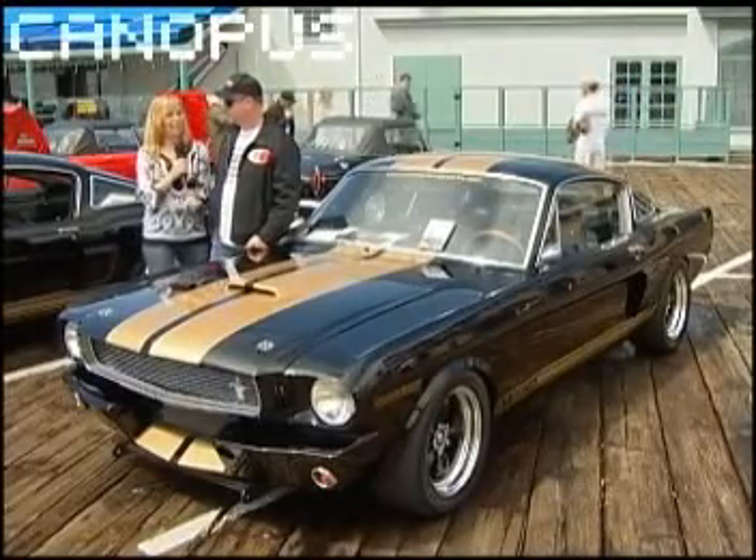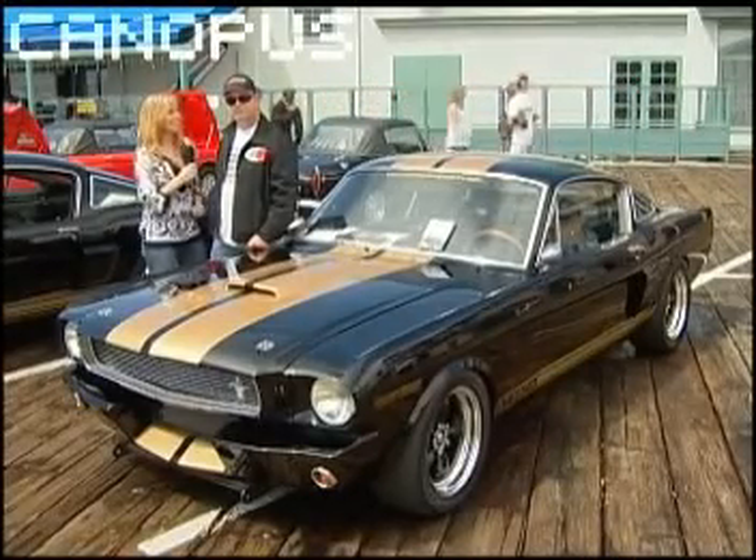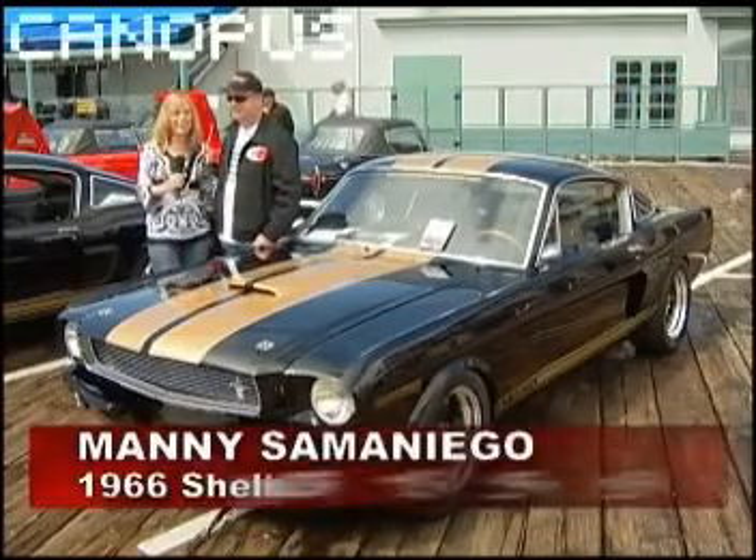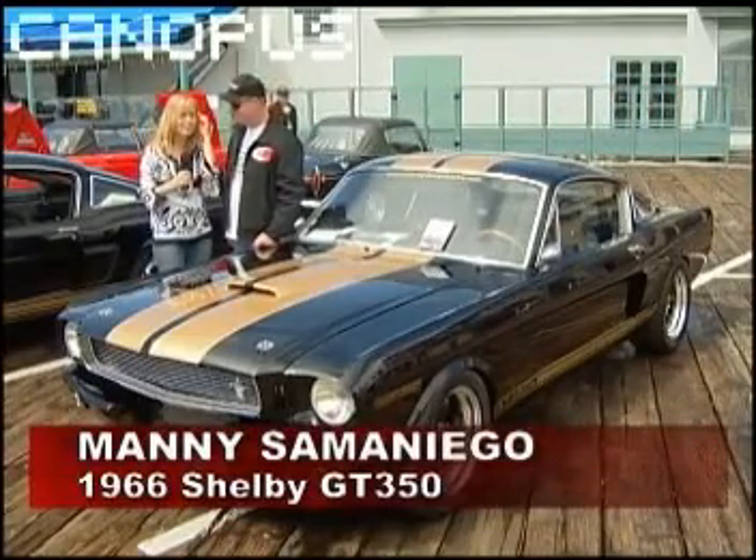All right, I hope I get this name right. I know his name is Manny. Is it Samaniego? That's correct. Yes, that's a very good pronunciation. Oh, I'm so impressed. I was practicing in my head the whole time.